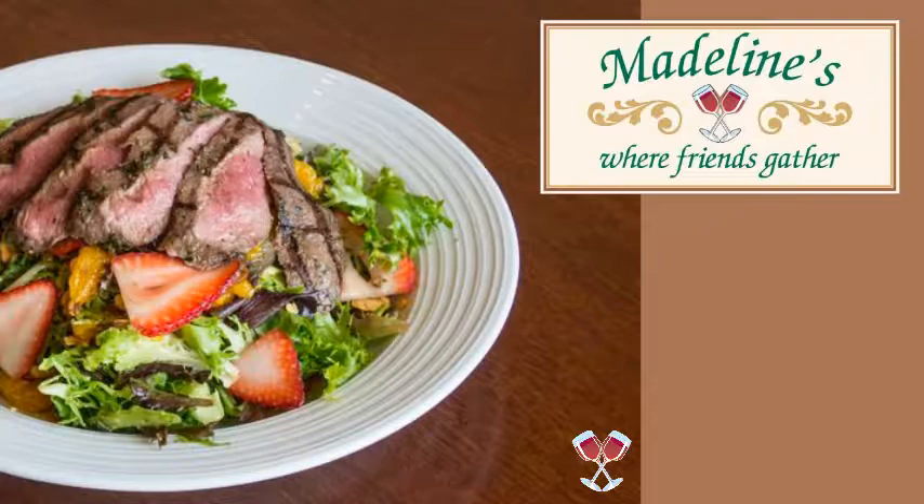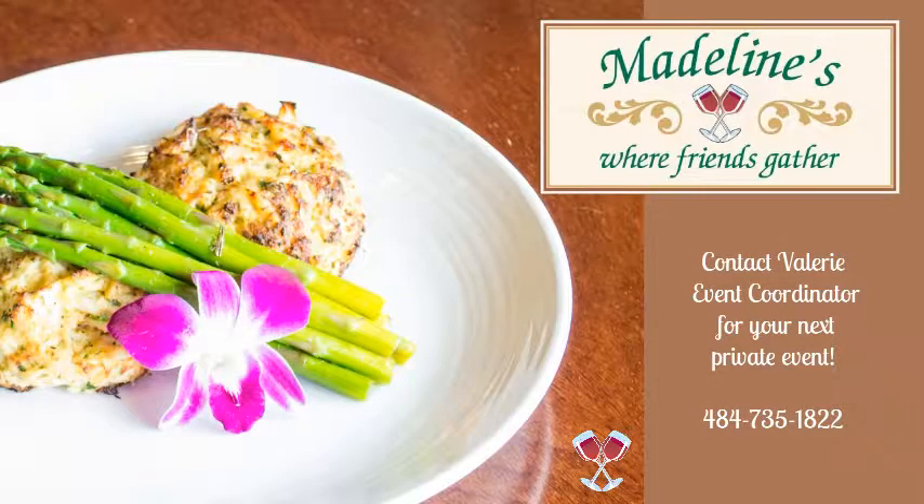We hope you have enjoyed your tour of Madeline's Banquet Facilities and hope to see you soon. Contact Valerie Moreno to schedule your event.